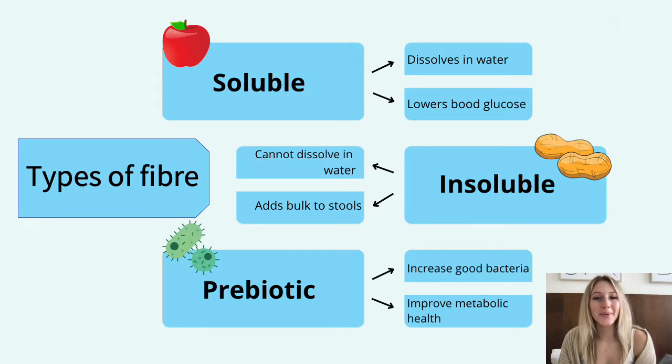On this slide we have the different types of fiber. Insoluble fiber is indigestible — it's a carbohydrate that cannot be dissolved in water and it will add bulk to your stools and make them easier to pass. Whereas soluble fiber will dissolve in water to form a gel-like substance, and this will work to lower your blood glucose and blood cholesterol levels.